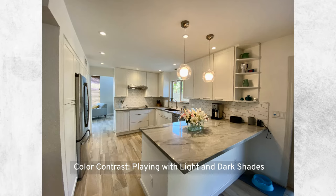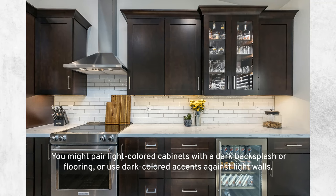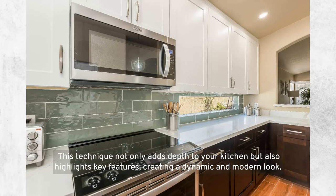Color contrast — playing with light and dark shades: embracing contrast is a bold approach to kitchen coloring. Playing with light and dark shades can create a visually striking environment. You might pair light-colored cabinets with a dark backsplash or flooring, or use dark-colored accents against light walls. This technique not only adds depth to your kitchen but also highlights key features, creating a dynamic and modern look.